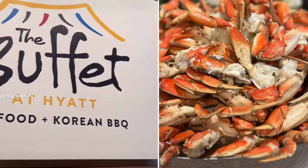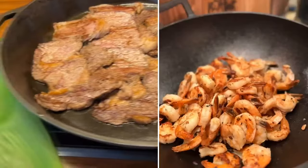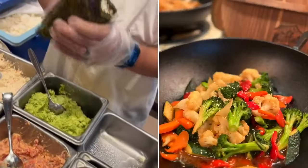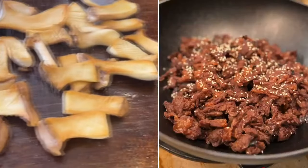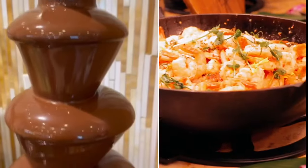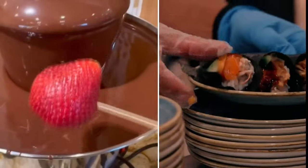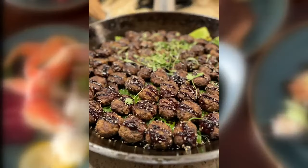The buffet at Hyatt celebrates one year with its all-you-can-eat Father's Day feast, open for both brunch and dinner. The buffet serves up Korean barbecue and fresh seafood, with specialty dishes including grilled beef tomahawk ribeye, smoked beef brisket, rosemary roasted filet mignon, and grilled skirt steak with spicy Asian chimichurri.